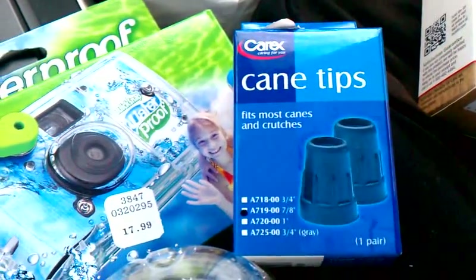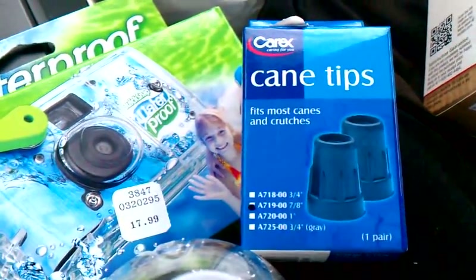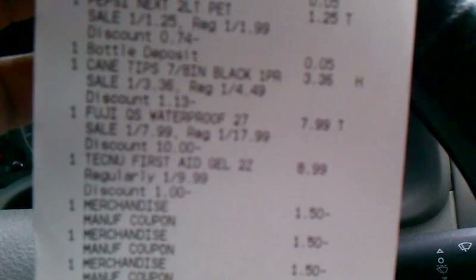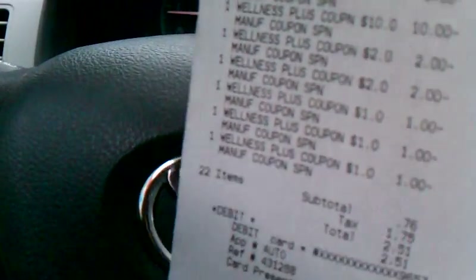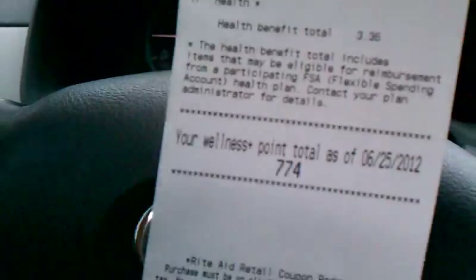I'm making this video because it looks like the deal might be dead — it's not printing the up rewards anymore. I bought the cane tips for $3.36 with the 25% off, and they are not printing up any reward. So the deal might be dead. I just want to let you know, I got this here in Brooklyn.